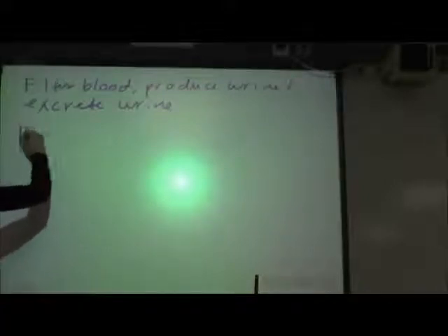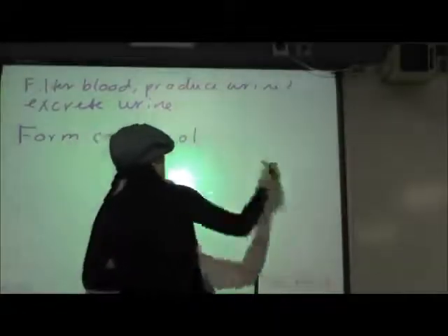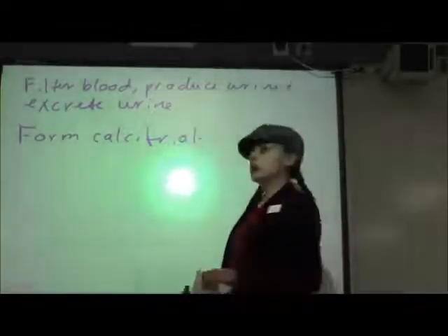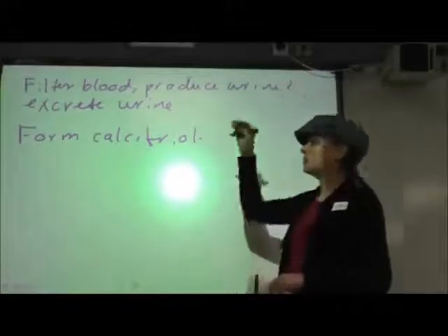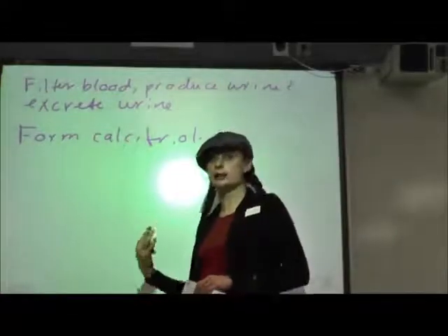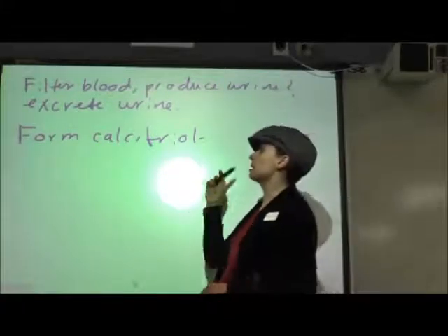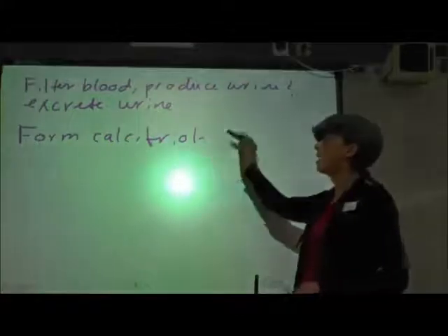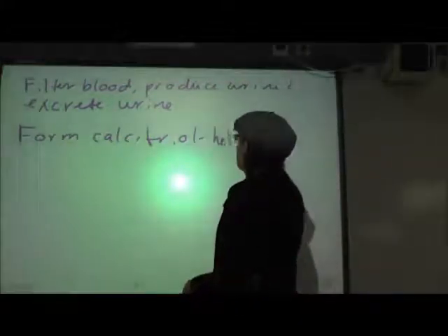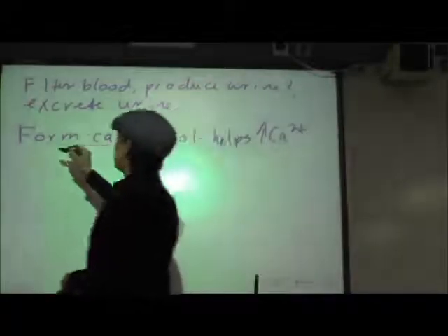They form calcitriol, which you might remember from last semester. UV light hits your skin and converts the precursor to vitamin D to active vitamin D. Vitamin D goes to your liver and is converted to calcidiol. Calcidiol goes to your kidneys and is converted to calcitriol, and calcitriol helps to increase calcium absorption in the small intestine.